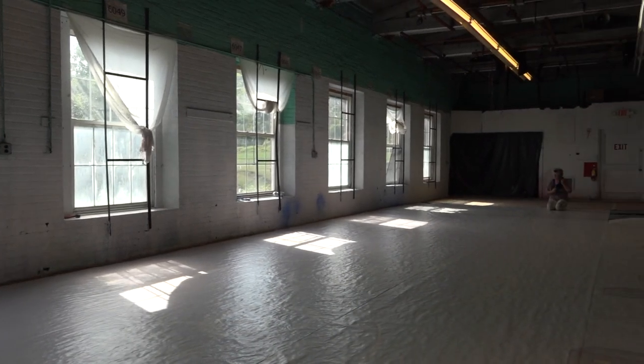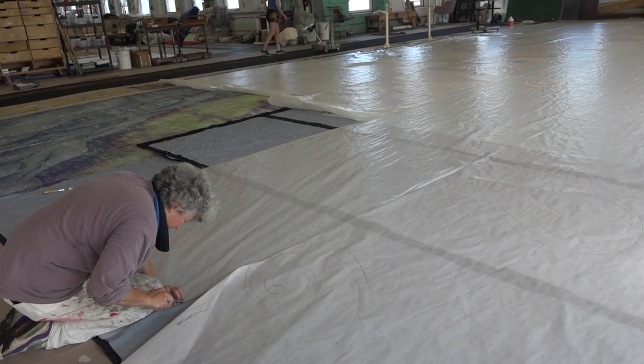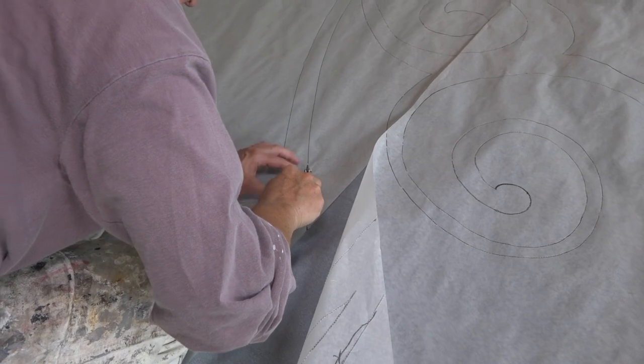The first piece we're going to look at today is from a tour of Elf that has been on the road for a number of years, and it has been severely damaged. My artists are tracing the drawing from the original drop, and we will take that drawing and create a new drop from it.